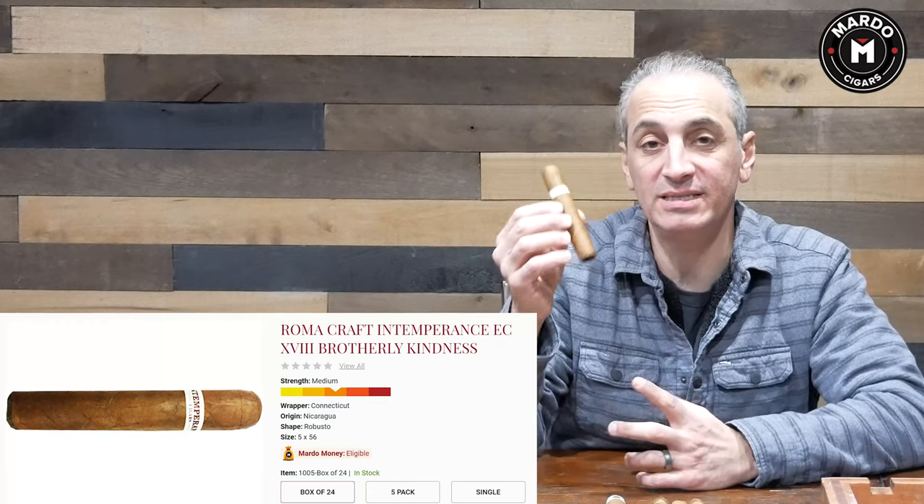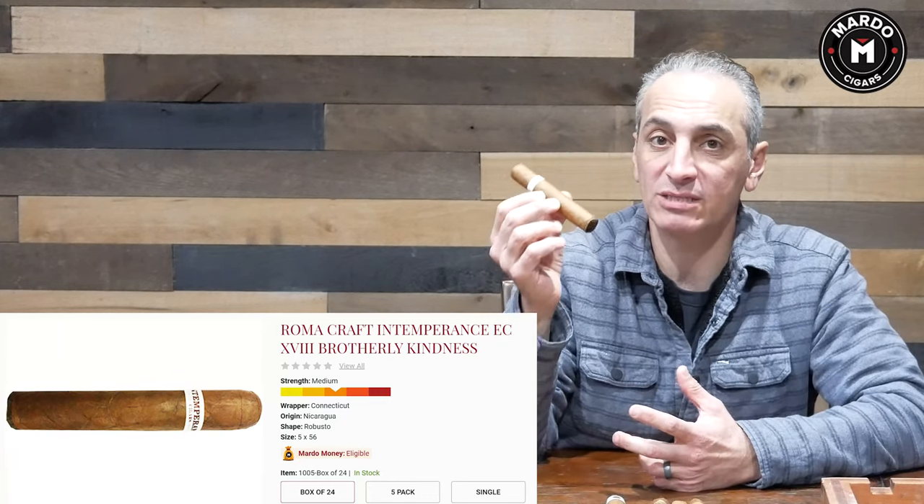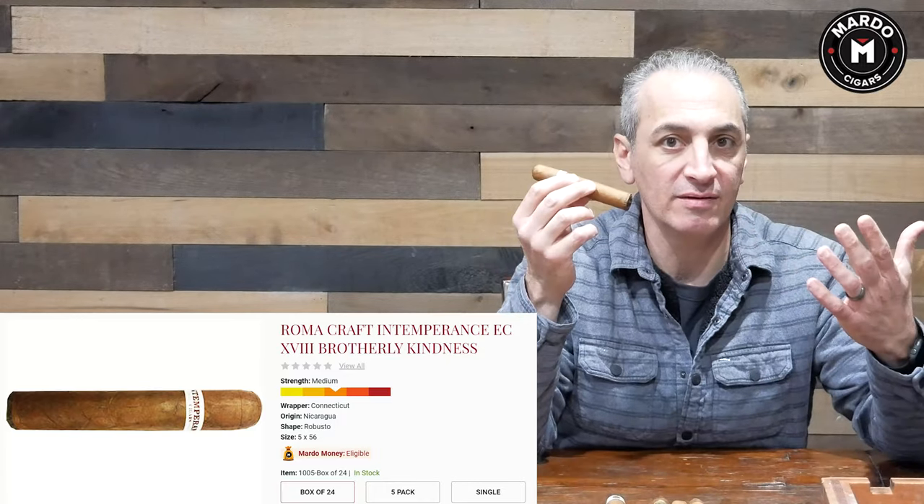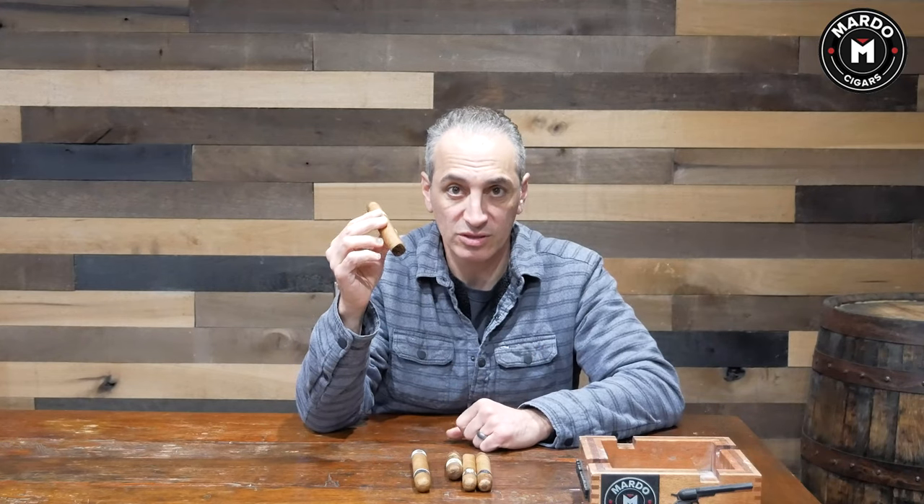Next up is the RomaCraft Intemperance EC. There are two versions: the EC, which is Ecuadorian Connecticut, and the BA, which is Brazilian Arapiraca. Both are similar in strength but have distinct flavor differences. The EC has a lighter shade wrapper — a little creamier and sweeter. This is a 5x56, made in Nicaragua with majority Nicaraguan filler and binder. It's about $8–$9, available in boxes of 24, five-packs, and as singles on marosigars.com. It won't overwhelm your palate with pepper and spice.